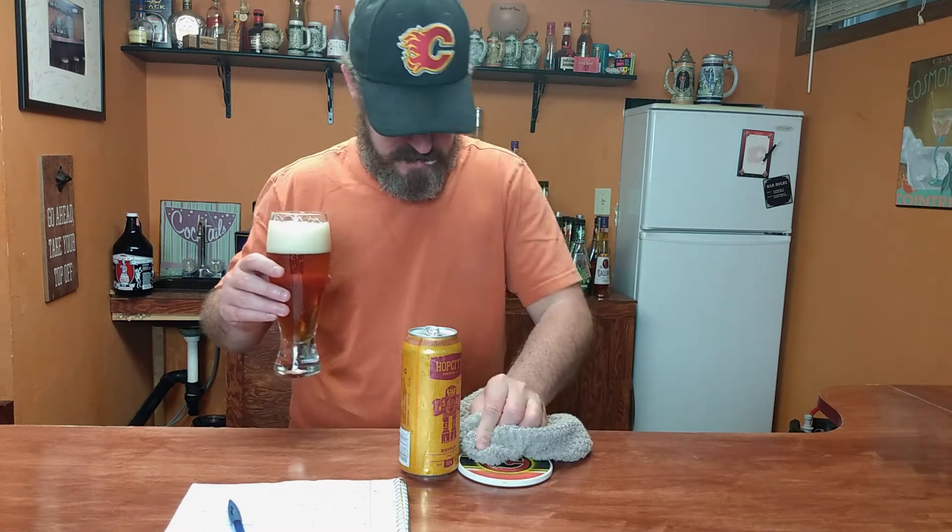Lots of hoppiness. Lots of hoppiness in that foam, that's for sure. I'm going to get rid of a little bit of this foam here before we taste it. All right, let's try it out. Cheers.